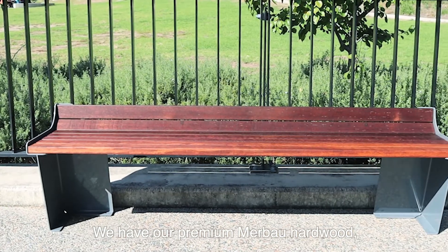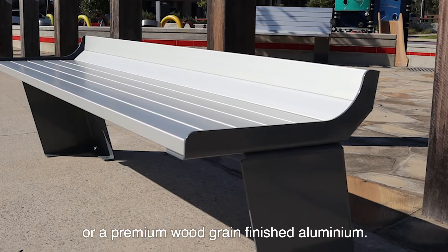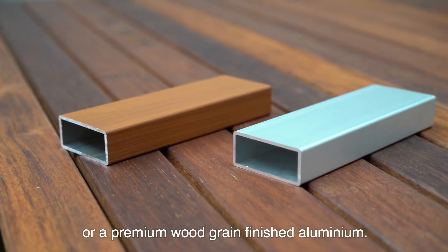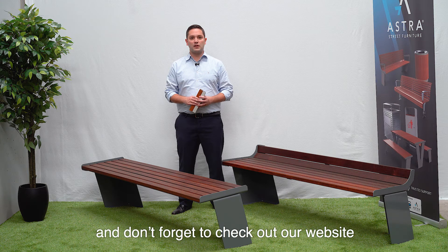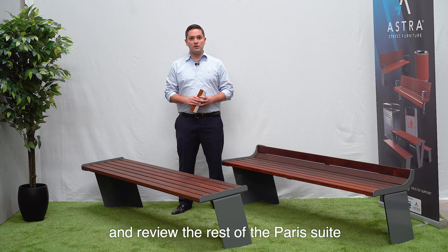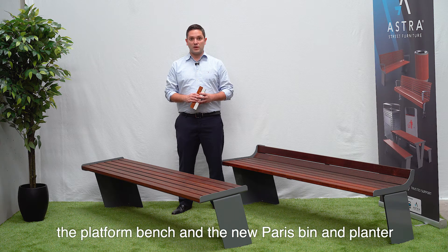We have our premium Merbau hardwood, an anodised aluminium, or a premium woodgrain finished aluminium. Thanks for watching, and don't forget to check out our website astrastreetfurniture.com.au and review the rest of the Paris suite including the seat, the table, the platform bench, and the new Paris bin and planter.